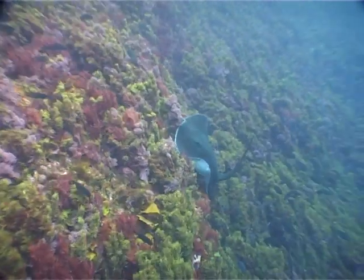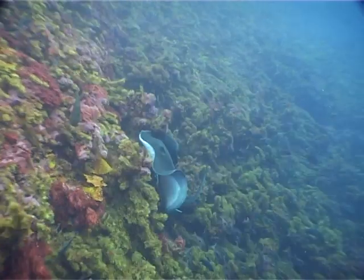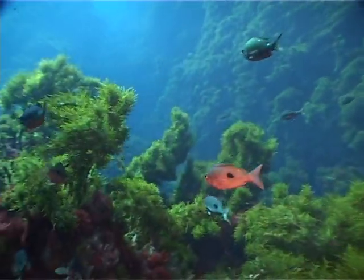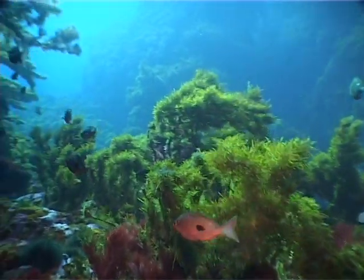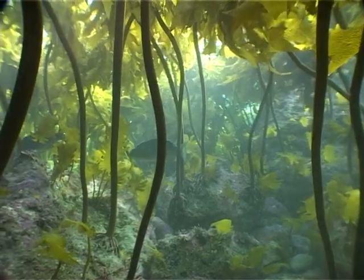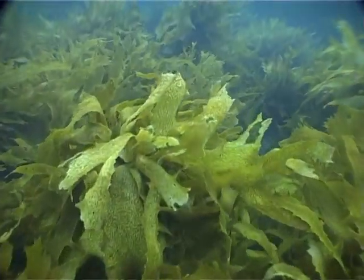Seaweed often forms in thick forests, swaying in the ocean's surge, or as mattresses of weed covering the seabed. It has three basic components: holdfasts, stipes and blades.